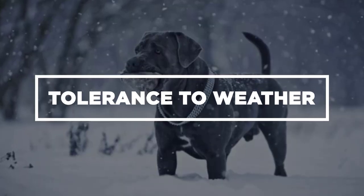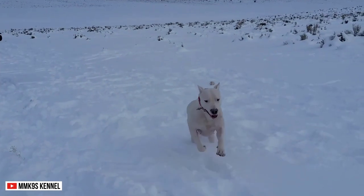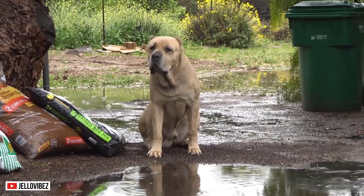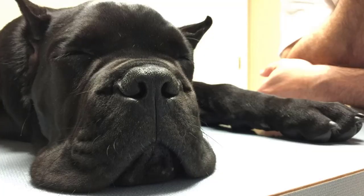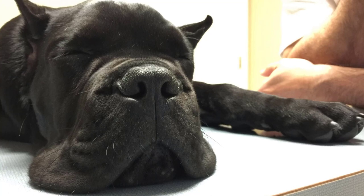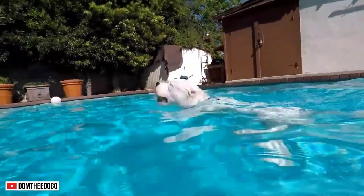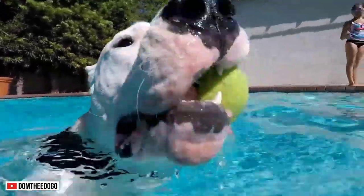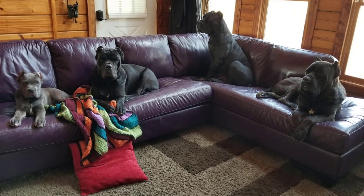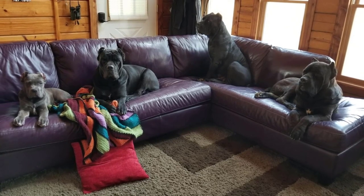Tolerance to Weather. Because of their short coat, these dogs cannot tolerate cold. Many homeowners make the mistake of leaving them outside during rainy and cold weather, not knowing that they can get sick because of this. They can tolerate warm temperatures a lot better. But this doesn't mean you can leave them under the scorching heat of the sun. Like humans, they deserve the comfort of an even-temperatured room to avoid any health issues.